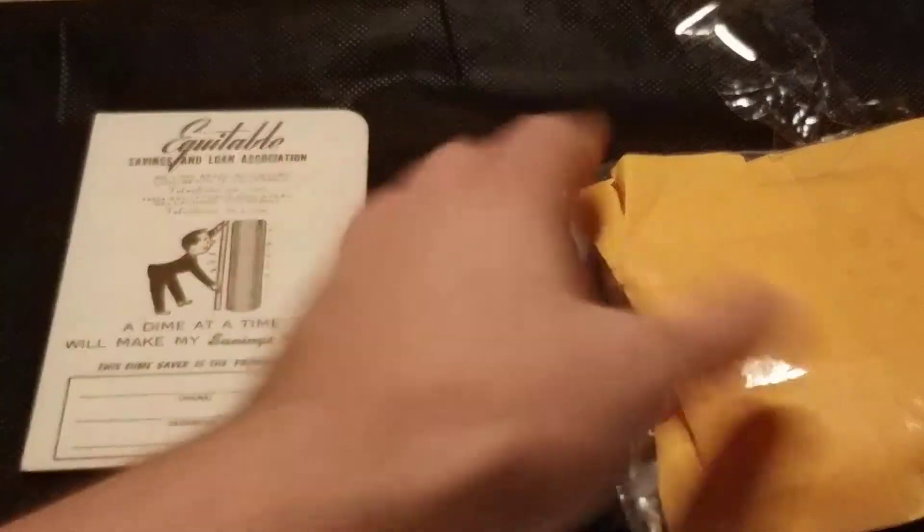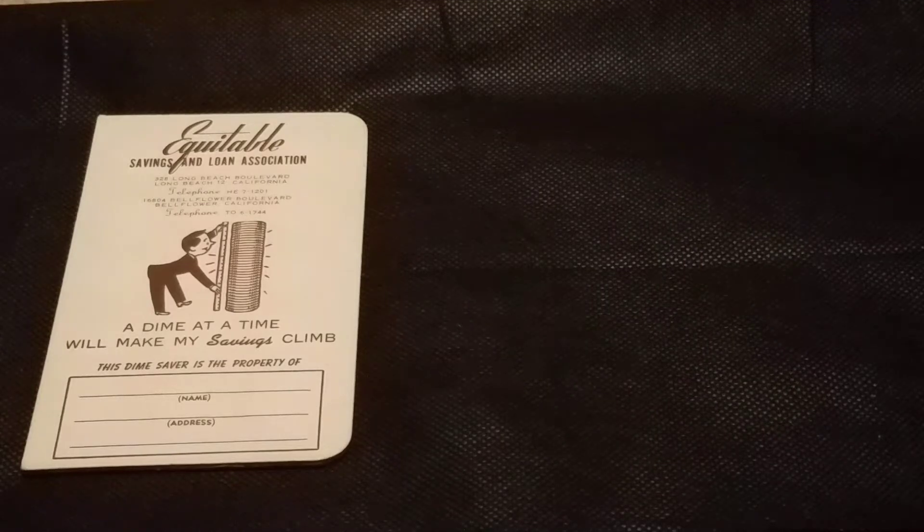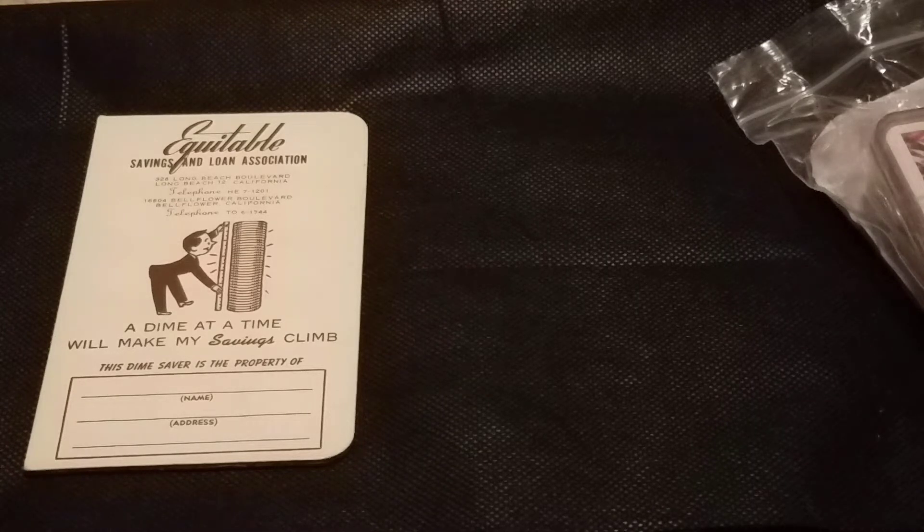All right, let's get everything sorted out. I don't believe anything else is in here. All right, so this should be about everything here. I'm not really certain but I believe I do have everything out. Yeah, definitely a cool variety of stuff though, which is what I'm happy with.